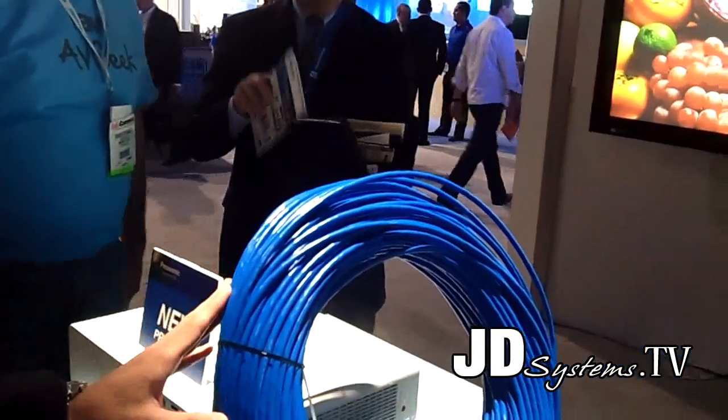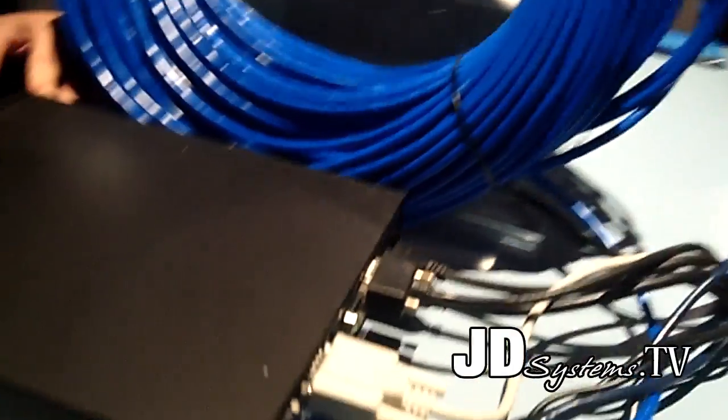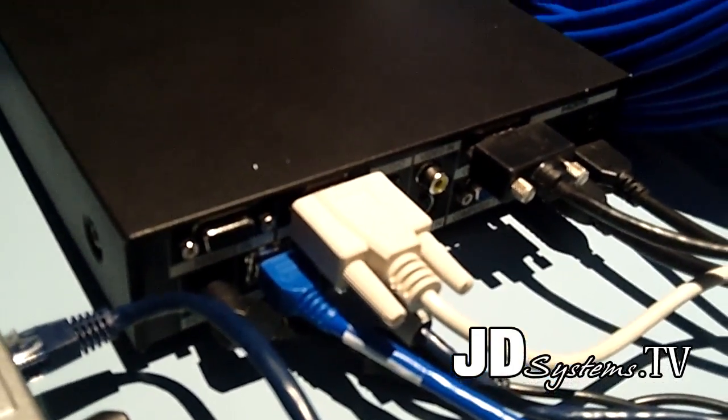Current HDMI cables can only transmit about 10 meters, roughly 30 feet. But by using this interface box, you can input many signal types — HDMI, RGB, component video, composite video — and using just one Cat5 cable, transmit everything to the projector up to 300 feet. This reduces construction time, cost, and maintenance, making installation really simple and flexible.